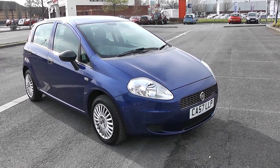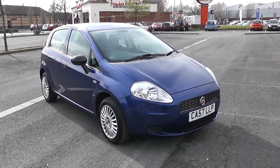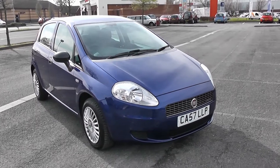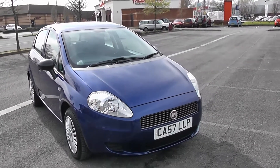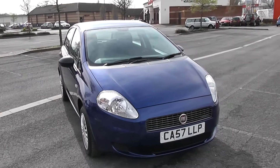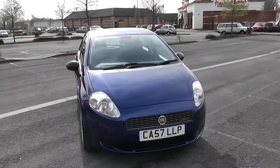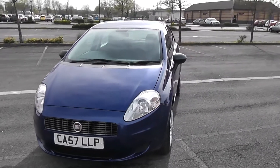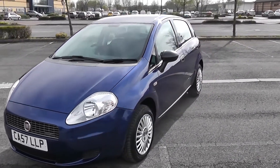I'll move around the car today giving you a close-up view, but for a detailed list of specifications you can visit wessexcarriages.com and enter the registration number into the search bar. As you can see, this is a five-door car, it's blue, it's on a 57 plate. I'll move all the way around the outside so you can have a good look, and then we'll take a look inside.